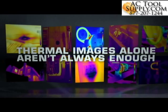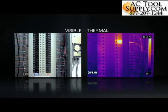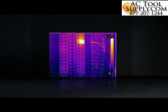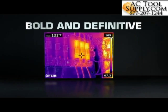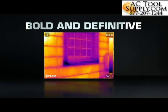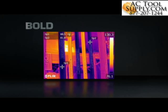But thermal images by themselves aren't always enough. That's why FLIR now brings together the best of both spectrums in a striking, innovative way with MSX. Bold and definitive, MSX instantaneously generates an all-in-one thermal picture that pinpoints where the heat issue is as soon as you see it.